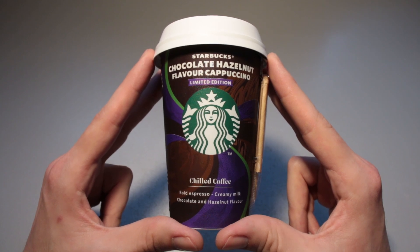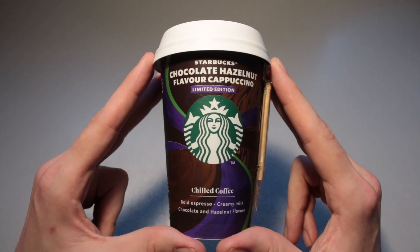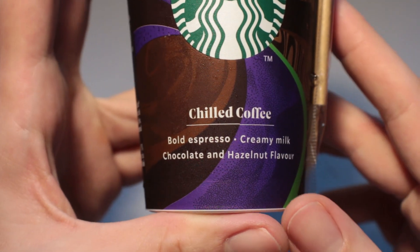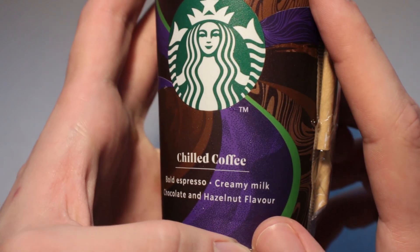This is Ice Cream Gecko and in today's video we are going to take a look at the Starbucks chocolate hazelnut flavor cappuccino limited edition. We've got chilled coffee, bold espresso, creamy milk, chocolate and hazelnut flavor.